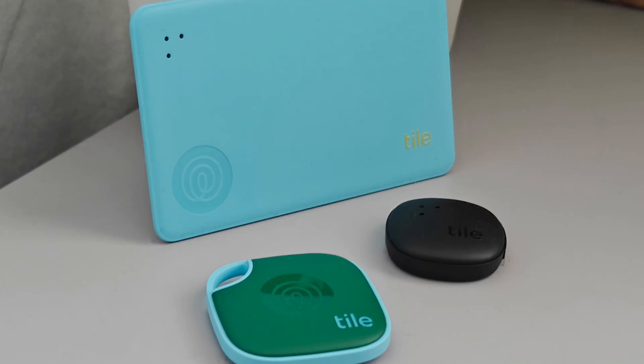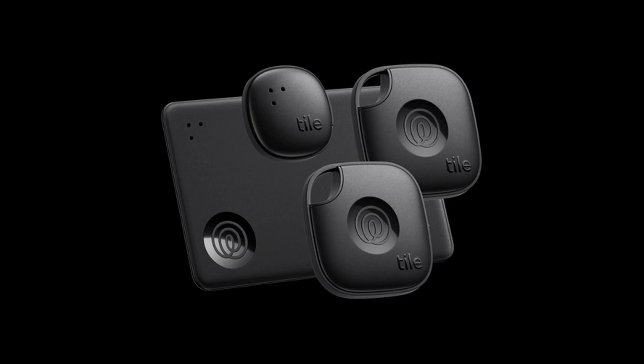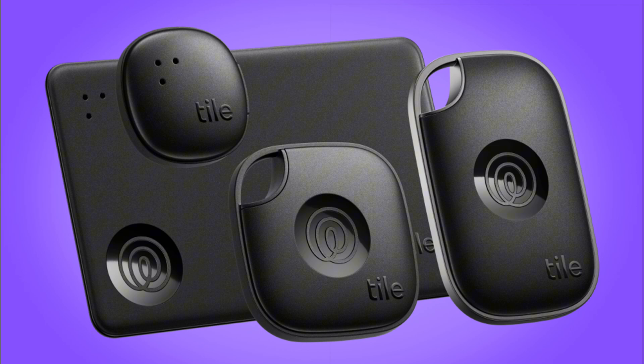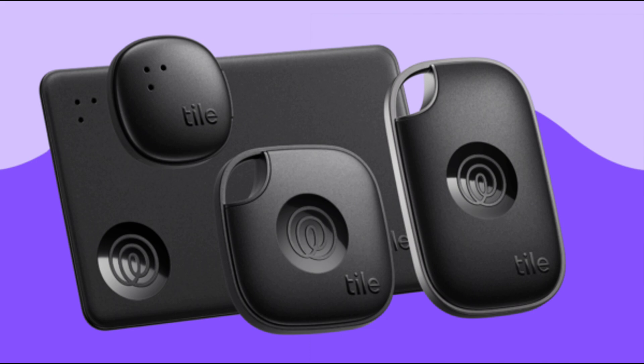Tile has just launched the 2024 versions of the Tile Pro, Mate, Slim, and Sticker — the first new products since Life360 bought Tile nearly three years ago. While they've kept a lot of the familiar design elements, there are a few interesting changes. The Tile Pro is still the only model with a user-replaceable battery, which is great if you don't want to toss your tracker after a year. The Tile Mate and Slim have a slightly upgraded range and water resistance, and the Tile Sticker sticks to anything, but it doesn't have a replaceable battery.